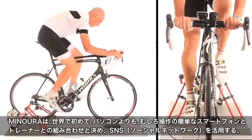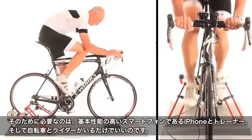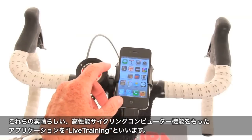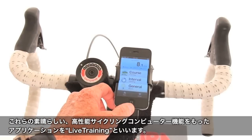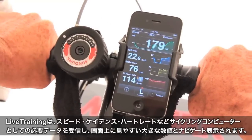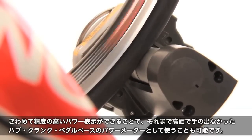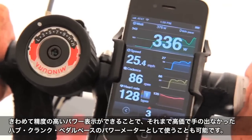Minora is taking all of that computing power and social networking and for the first time putting it at your fingertips on the trainer, unlocking the potential of your iPhone, your trainer, and you. It's called Live Training — the only app to provide all the functions of a high-end cycling computer while on your trainer. Live Training gives you speed, cadence, heart rate, and all the other data you expect, with an easy-to-read graphic interface. For the first time, Live Training makes detailed and accurate power data available to riders at a fraction of the cost of current hub, crank, or pedal-based systems.